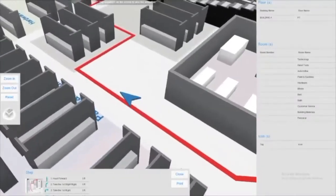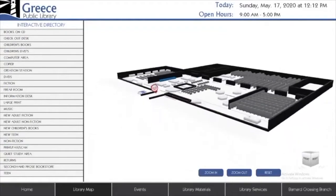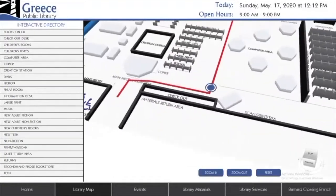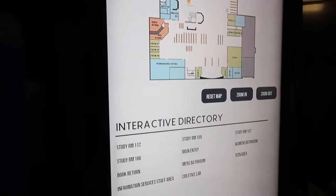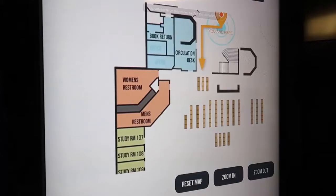Wayfinding for a library helps visitors find what they're looking for, as well as give them a visual guide to their destination of choice. We offer 2D and 3D wayfinding technology. This feature helps assist guests to find out where a room is located or where a certain genre of books are within the library.